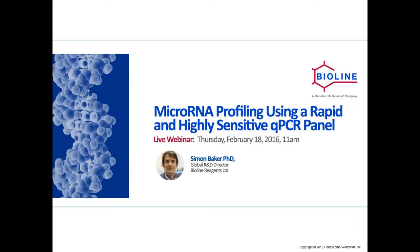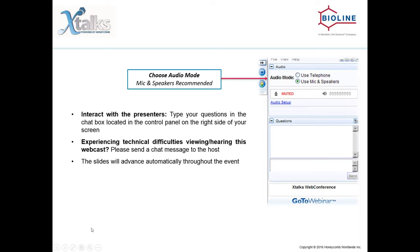Good day to everyone joining us, and welcome to today's Xtalks webinar. Today's talk is entitled MicroRNA Profiling Using a Rapid and Highly Sensitive QPCR Panel. My name is Vicki, and I will be your Xtalks host for today. Today's webinar will run for approximately 60 minutes, with ample time for a Q&A session with our speaker.